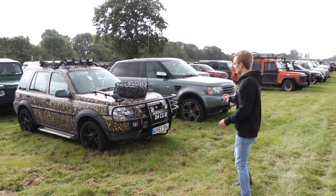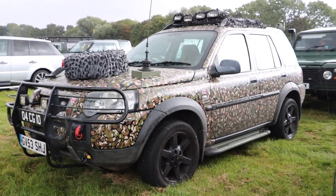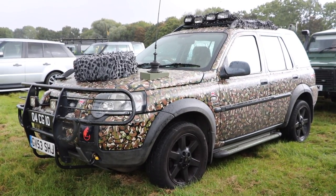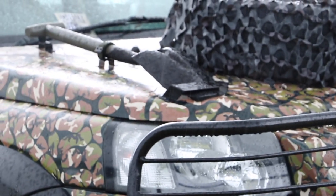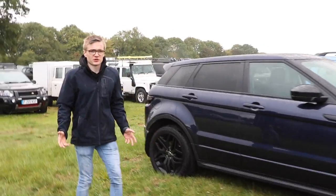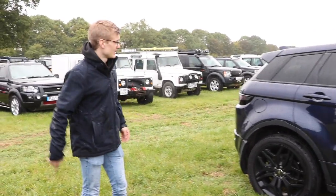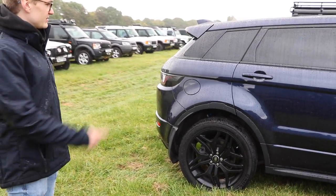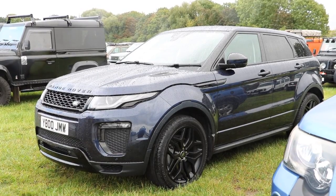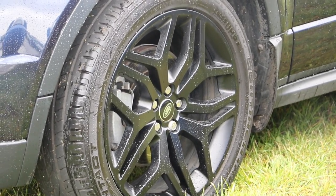Fred my cameraman tells me there's a Freelander here but I can't see anything, so I don't quite know what he's on about. It wouldn't be a British show without rain, so we are now completely soaked — we're going to carry on for your sake. Evoque here in a stunning dark blue colour, really really like this. It's almost pearlescent, sort of much darker or lighter depending on where the light hits it — really like that.